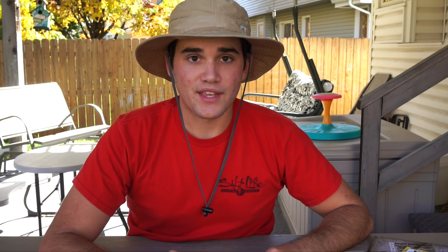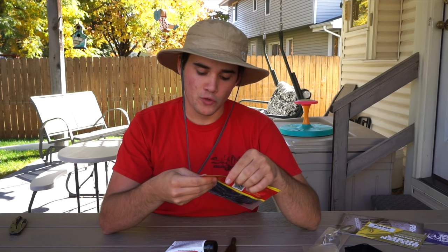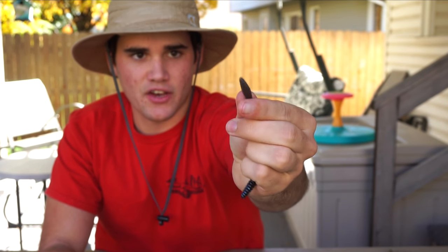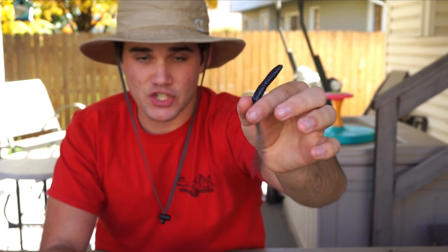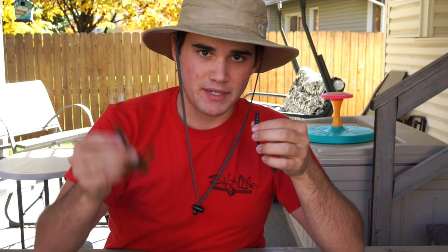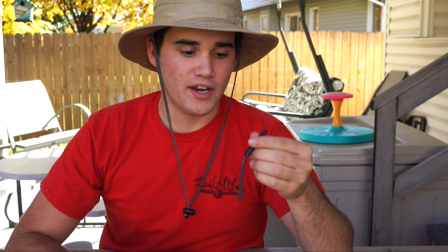The next soft plastic is a Big Bite Baits 4.5-inch Squirrel Tail Worm in blue/black fleck. It's a little finesse worm — the squirrel tail stands straight up and kind of wiggles back and forth. This is super finesse, so if you're fishing in the fall and fall fishing is tough like it is here in Omaha, Nebraska, this is a perfect lure to throw. Normally you'd be throwing crankbaits or slither rigs with big craw trailers imitating crawfish or shad, but if you can't catch anything on that, whip this out on either a light Texas rig, a shaky head, or even a drop shot. It would work really well on a tough day of fishing.